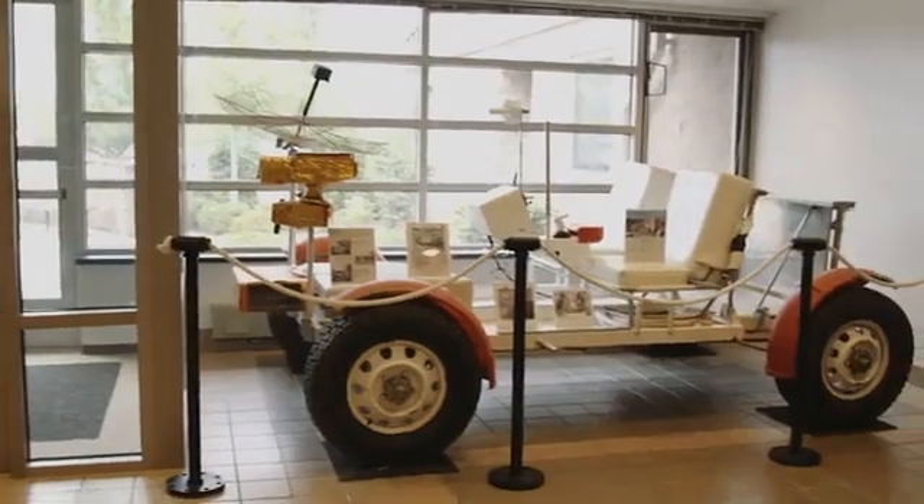My name is Dr. Lauren Edgar, and I'm a planetary geologist here at the U.S. Geological Survey in Flagstaff, Arizona.